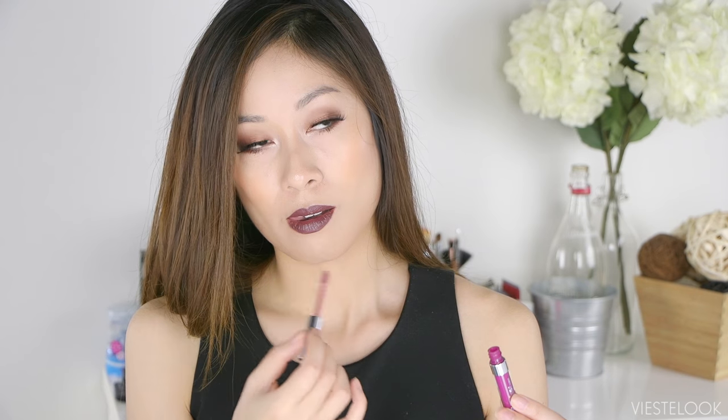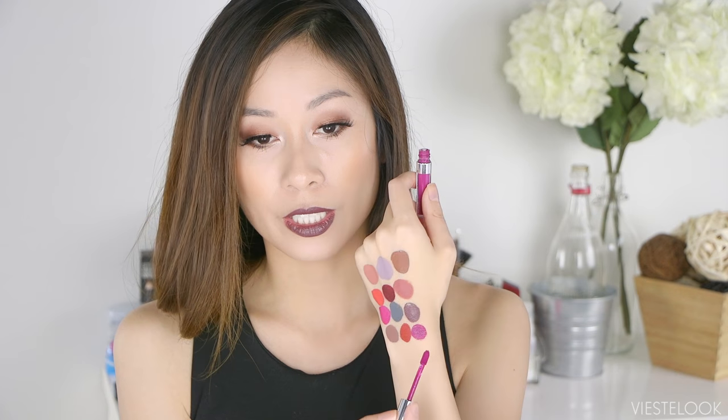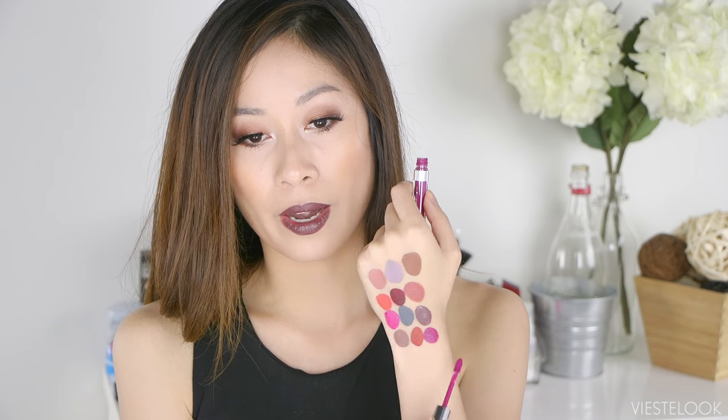I also got one of their mini sets of Ultra Matte Lips. Last Dance is a darker orangey red — something you can really pull off in the colder months. One time I tipped the tube over and these are really watery, so it came dripping out all over my pants. You can't wash them off!